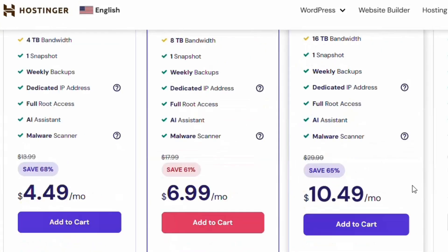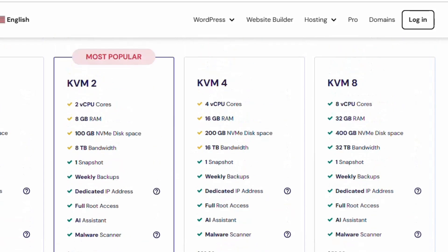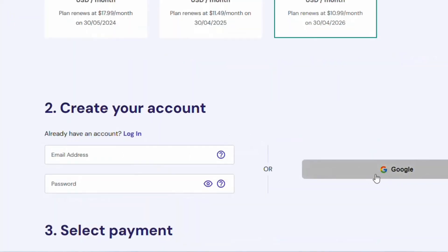You are paying $6.99 per month, which is the plan I use personally. You can also choose any of the other plans, but I recommend this $6.99 one. Add it to cart and purchase it through your Hostinger account. Once you choose it, you'll be taken to the checkout page.